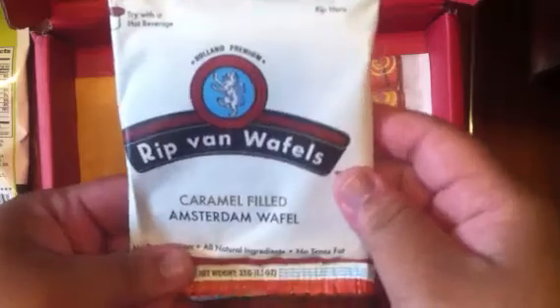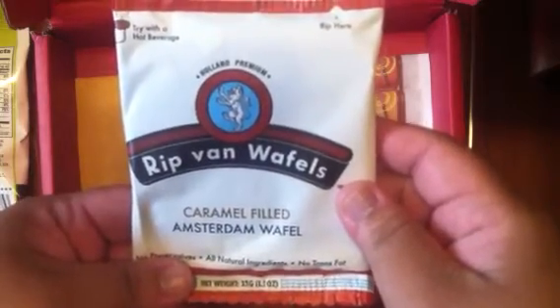Next is this Rip Van Waffles Caramel Filled Amsterdam Waffles. I've had these before and I really like them — they're really light, really good snack.